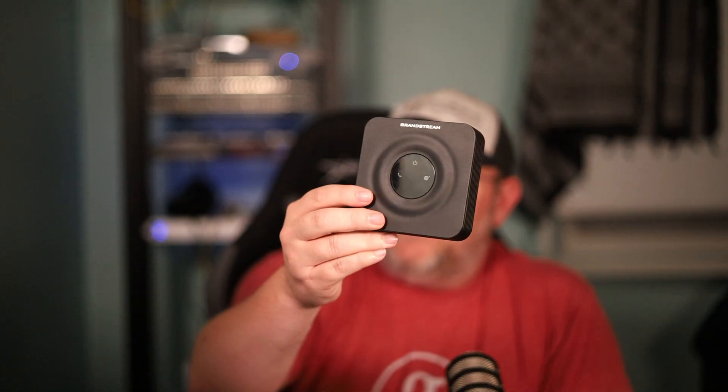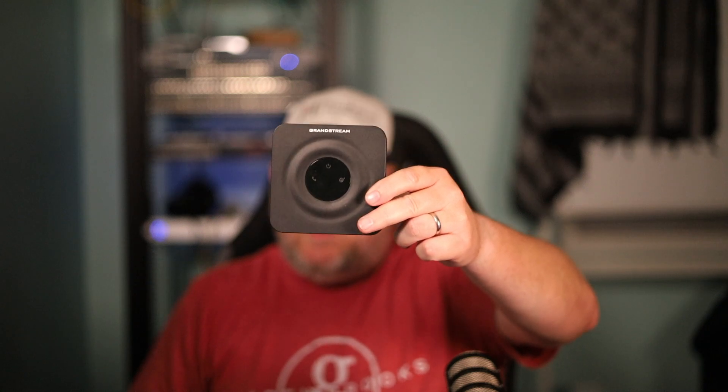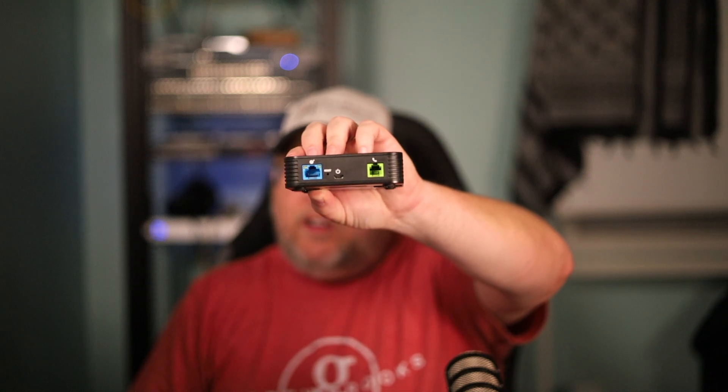If you do have a Grandstream UCM, you can actually zero-config this device — you don't have to manually configure it. There are also other SIP phone systems with provisioning platforms that will auto-provision this. But to use this and keep your phone number, you do not need a PBX. You can connect an analog phone using the Grandstream ATA devices directly to your provider for dial tone.